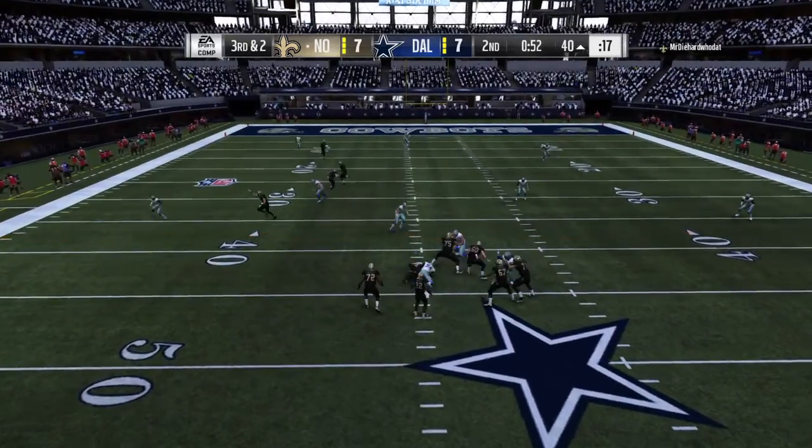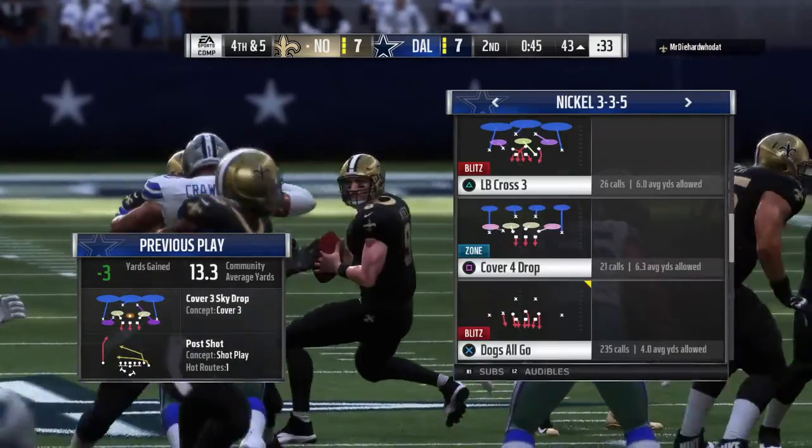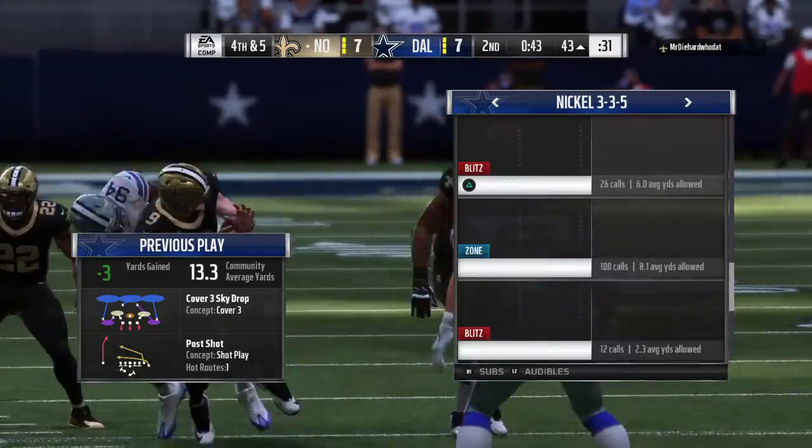Brees going to throw — in there, and he's taken down for a loss of three. It'll be fourth down.